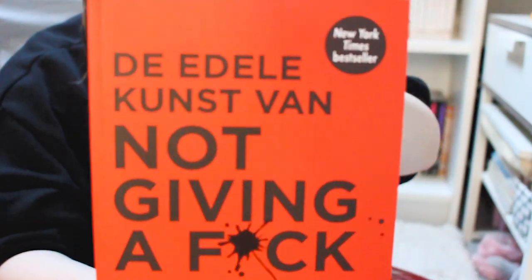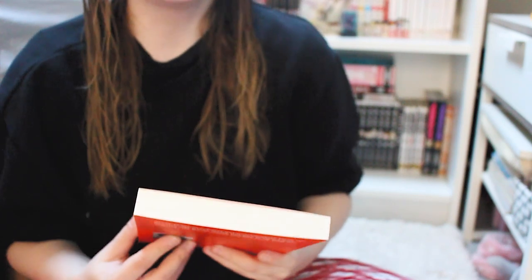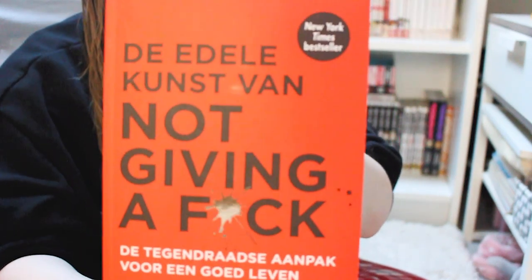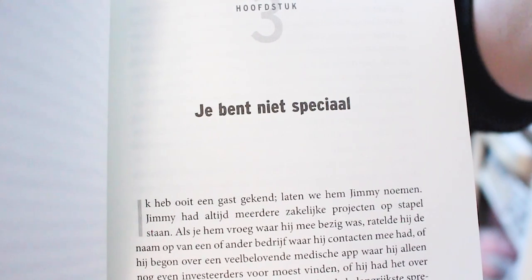Next I got The Subtle Art of Not Giving a F*ck. I need to start giving fewer fucks in life so I got this and I hope it helps me. It's by Mark Manson and it's one of the most popular books on bol.com. As you can see it's completely in Dutch. I'm excited to read this and I'm gonna take it to my boyfriend's place to read it there.